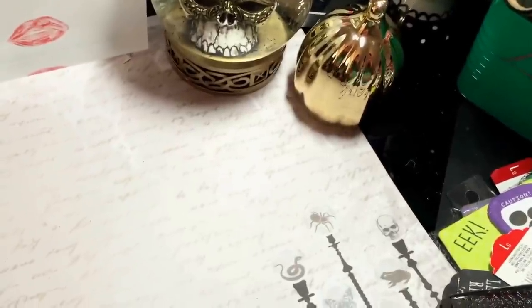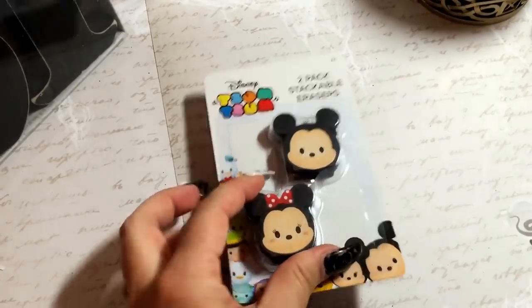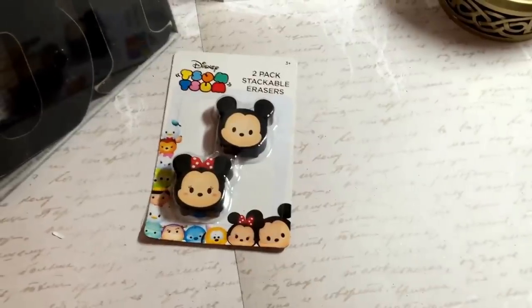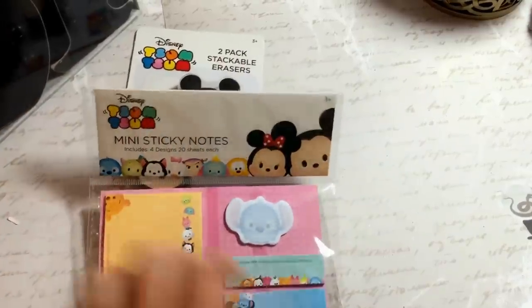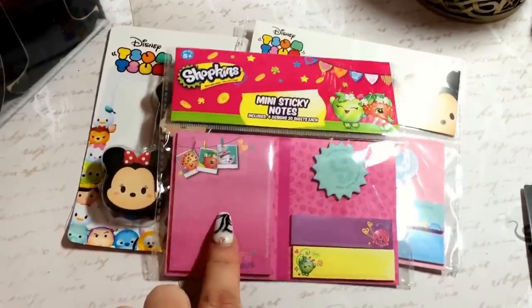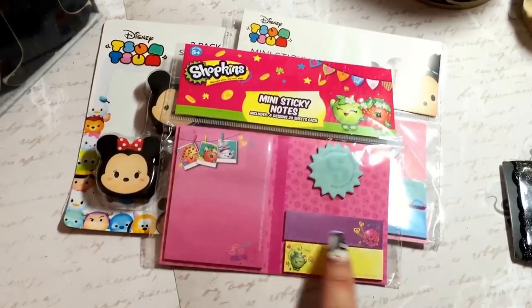The next items were still in the Dollar Spot but they are not Halloween - the last Dollar Spot item I'll show you will be a clothing item. I did find the Tsum Tsum little erasers - these are a good size eraser and they were a dollar. I also found the Tsum Tsum mini sticky notes set with little Stitch, sticky notes, and page flags. I know there's a pack of stickers I'm still hunting for. And the last stationery item was the Shopkins sticky pad set with a sticky pad, a tiny sticky note, and two flags.